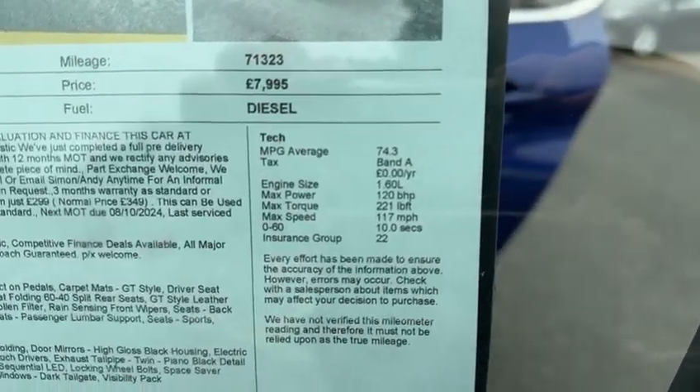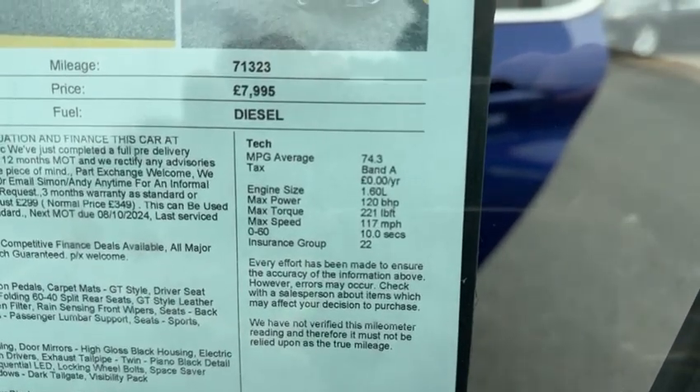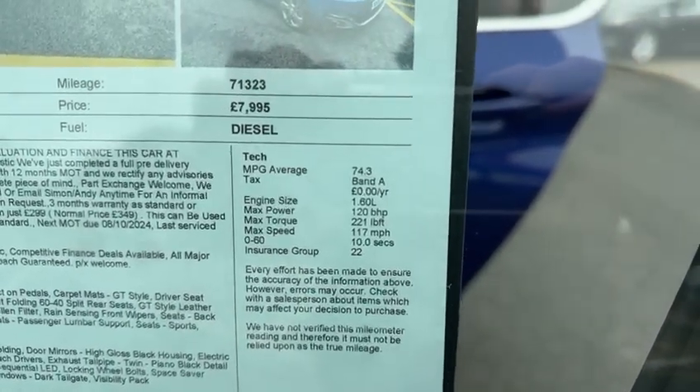As you can see from the Auto Trader printout on this car, road tax is free and it gives an average fuel economy of 74.3 miles per gallon.